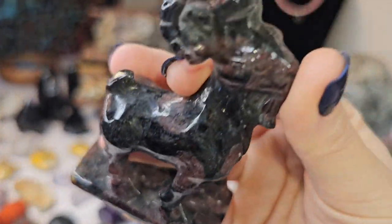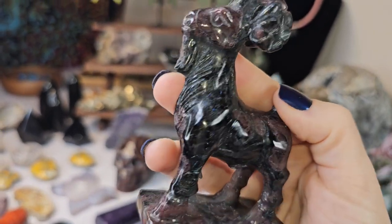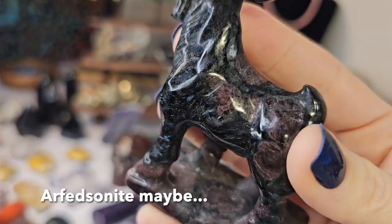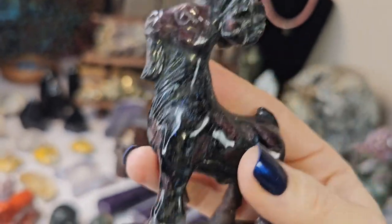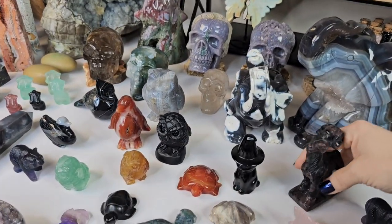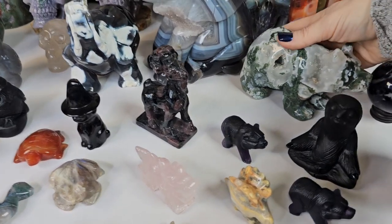This is the best looking goat I've ever gotten — he's garnet, he's got some beautiful blue that looks like astrophylite. I can never remember the name — I think astrophylite is orange — but he's pretty cool, garnet billy goat maybe.